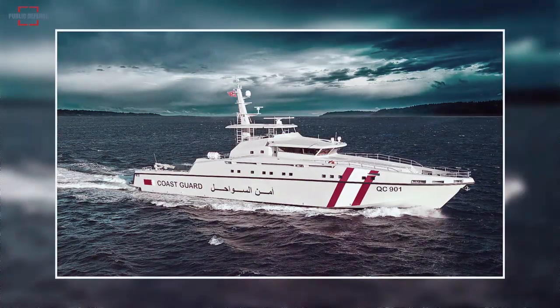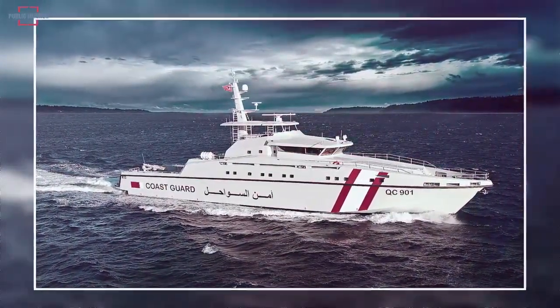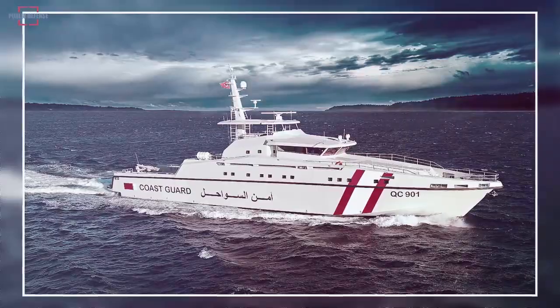The Ares 150 Hercules has a length of 48 meters, a top speed of 37 knots, and a cruising range of 1600 nautical miles.